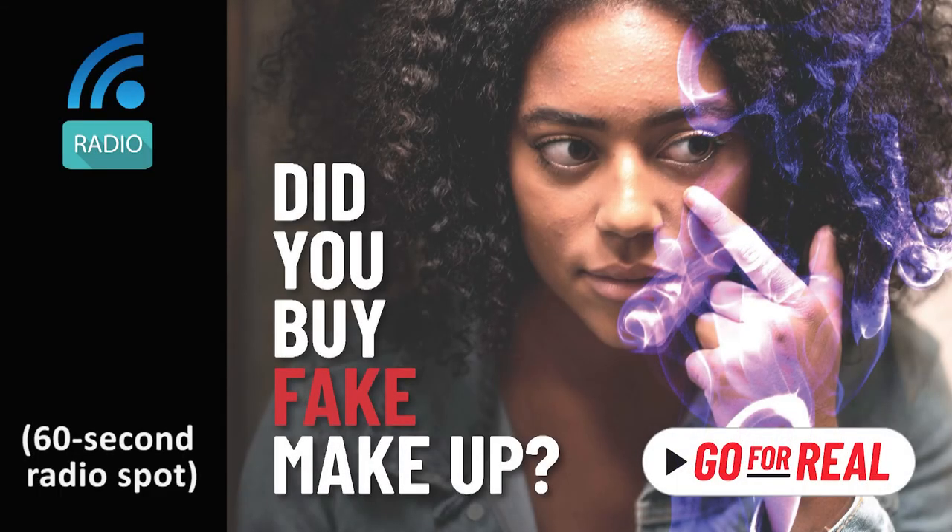Hey, look how cheap this one is. That's a counterfeit. A counter what? Counterfeit. You know, a product that looks like the real thing, but is a fake, made by someone else.